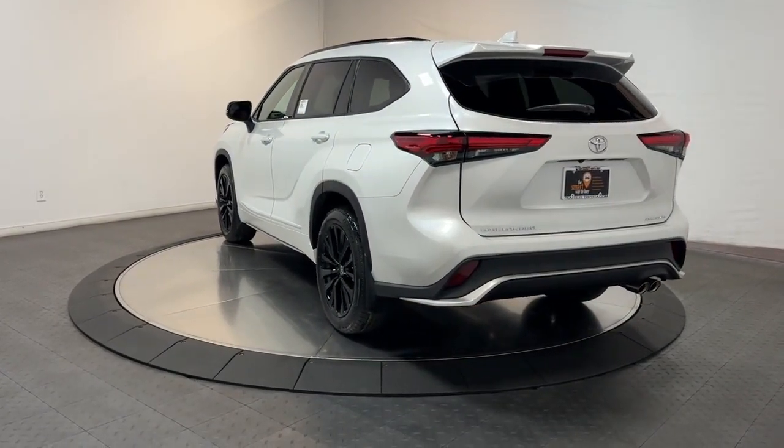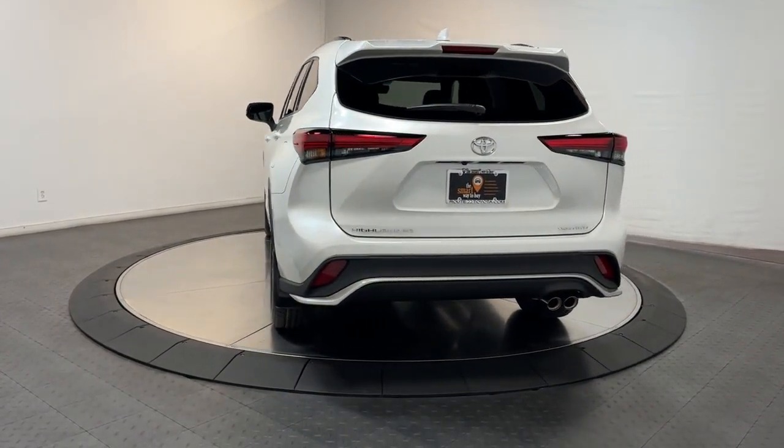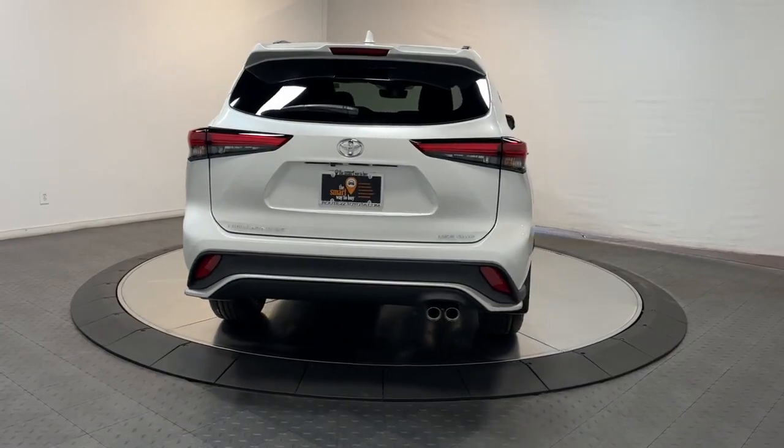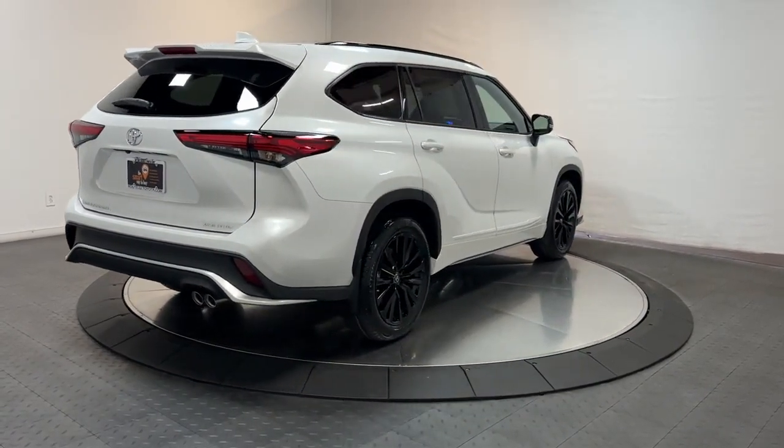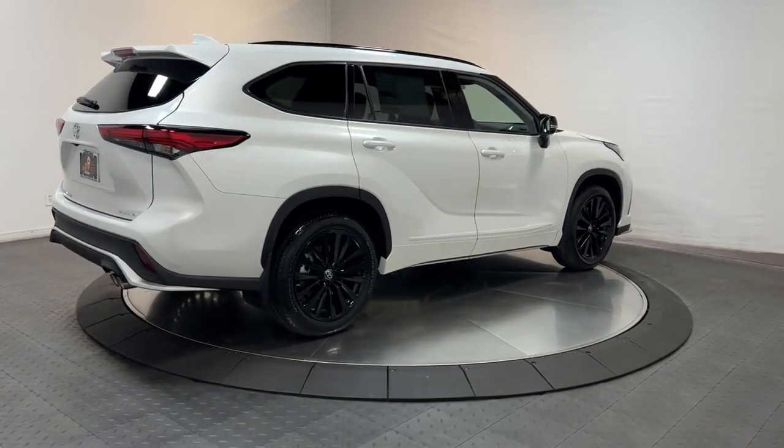It also features conveniences like multiple USB ports, an infotainment system, and multiple climate control zones. Get ready to build some family memories. The following are some of this vehicle's highlighted options.